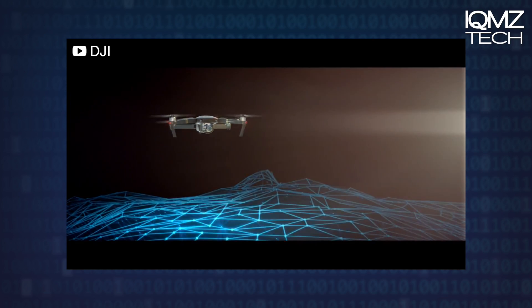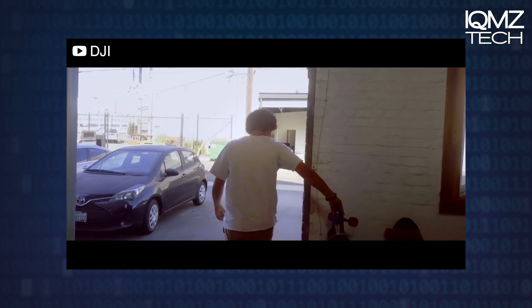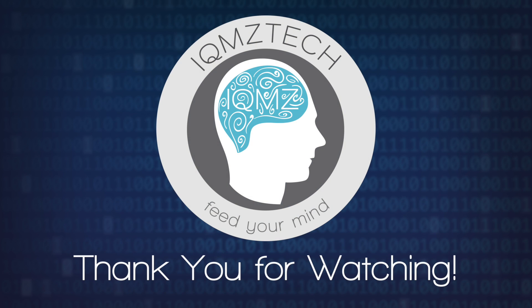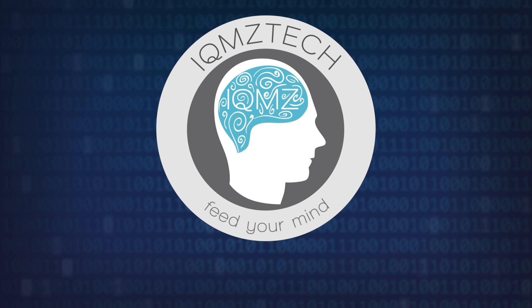You can purchase the DJI Mavic Pro on DJI's website. Current shipment estimates are set for mid-October. This has been IQMZ Tech — this is Ryan Matthew Pearson saying have a great day. We'll see you again soon.